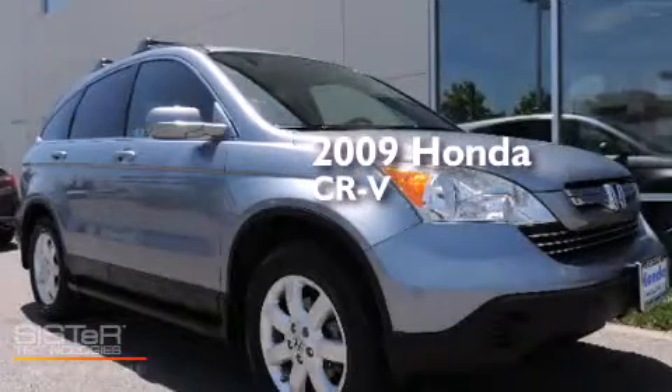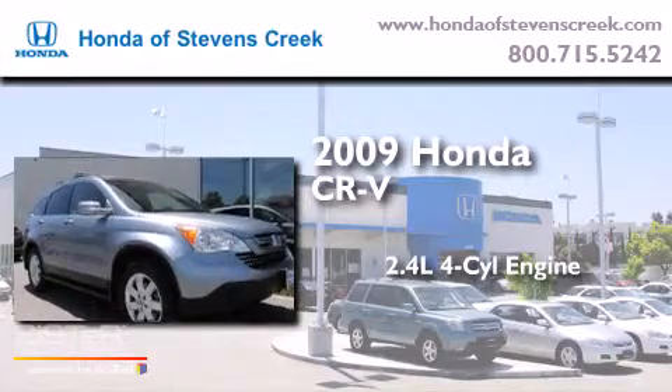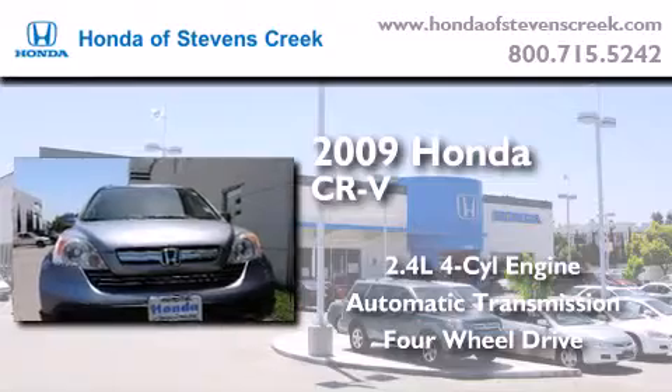This is a 2009 Honda CR-V. It features a 2.4-liter four-cylinder engine, an automatic transmission, and the added safety and control of four-wheel drive.